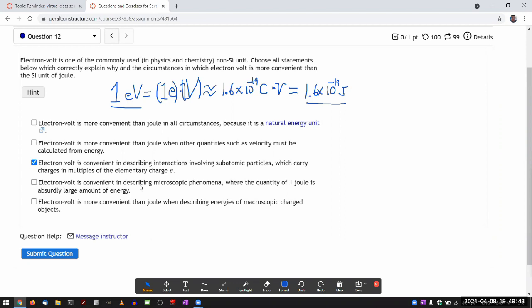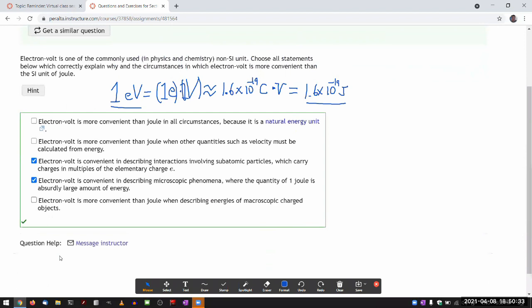'Electron volt is convenient in describing microscopic phenomena where one joule is too large a quantity' — yes, that's typically the case. Atomic energy levels, as you will see in unit four, are very naturally described in units of electron volt. Macroscopic objects have many charges — a microcoulomb is a fairly large amount of charge compared to one elementary charge — so electron volt won't be convenient in those cases. Electron volt is the unit you'll see more often as we get into quantum mechanics in unit four, which is the science of microscopic things.